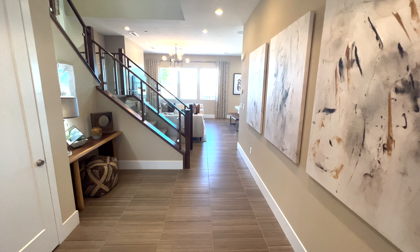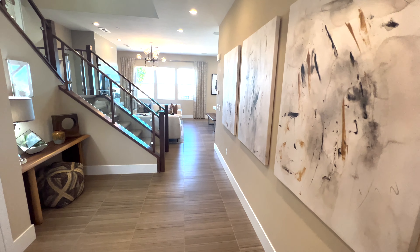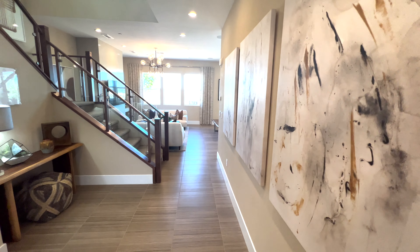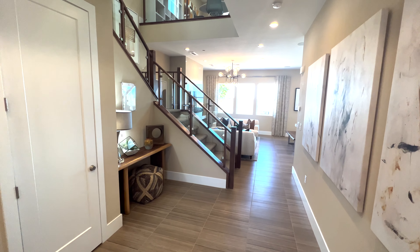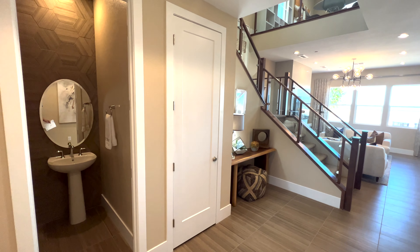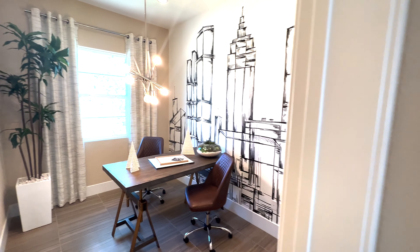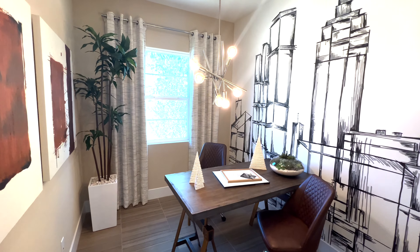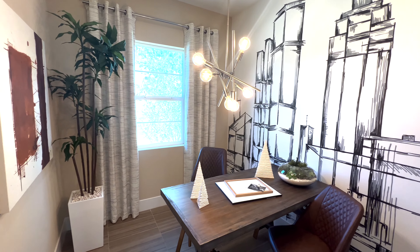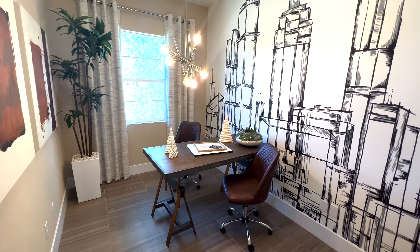Very wide, extra-wide here — I really like that. You're going to have options for flooring — seventy thousand dollars throughout the house. You can get vinyl wood flooring or tile throughout the house. They're going to have that in wet areas. If you're going to get carpet, that's an eight thousand dollar upgrade cost on that.